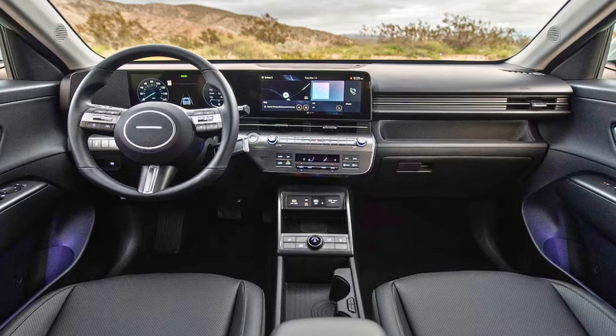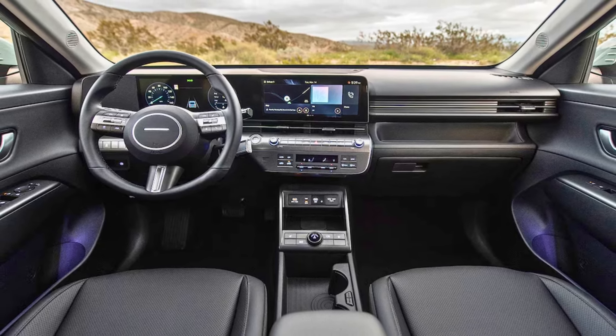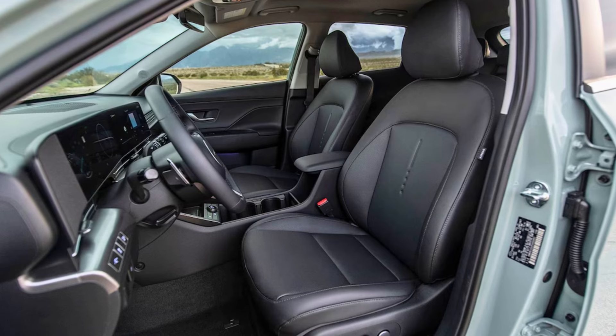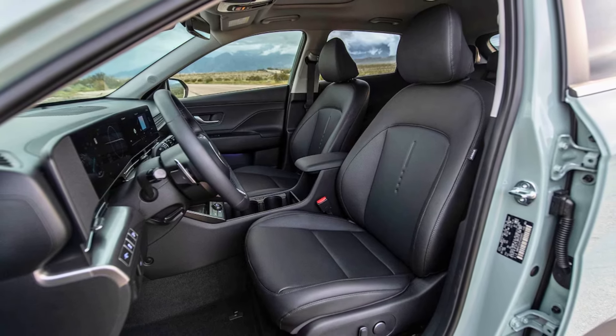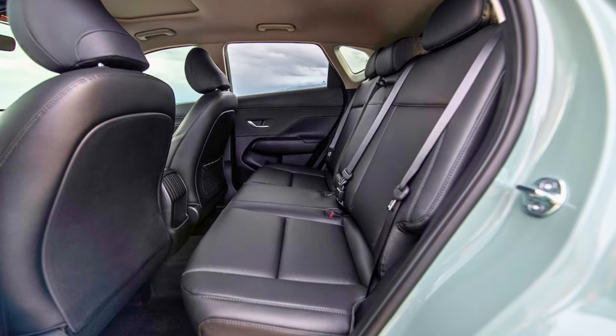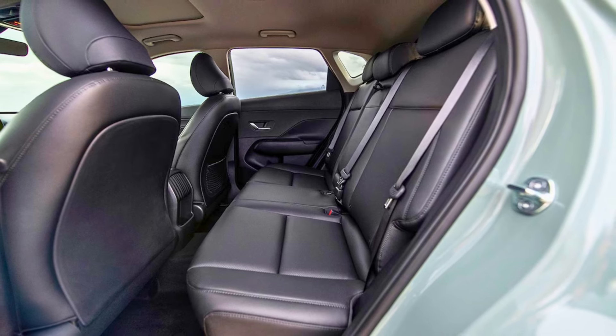Plus, with its choice of fuel-efficient engines, you can enjoy lower running costs without sacrificing pep. Let's face it, everyone wants a car that's fun to drive, and the Kona delivers with its zippy acceleration and agile handling. So ditch the stress of navigating the SUV jungle and consider the Hyundai Kona — it's like a comfy pair of jeans for your automotive journey: easygoing, stylish, and ready for anything.